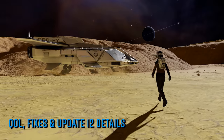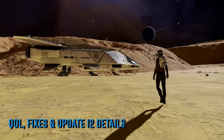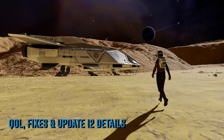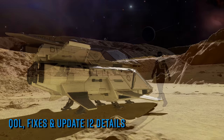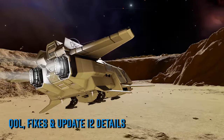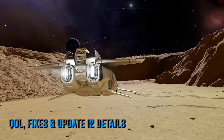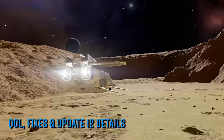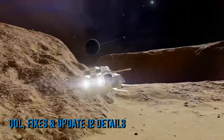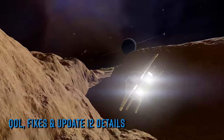Update 12 for Elite Dangerous Odyssey is due this month and as anticipated, the team used the show as an opportunity to talk about the update and what's included. The patch is scheduled to arrive at the end of May but they stopped short of stating a specific date. A large part of the patch will focus on bug fixes and optimizations, with something in the region of 100 to 200 bug fixes included in the patch notes.